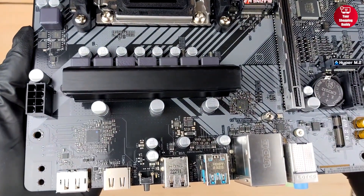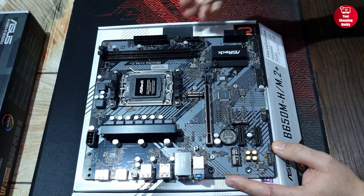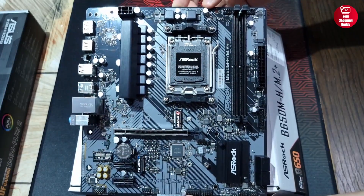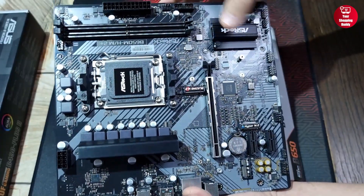Debug LEDs make troubleshooting easy, and its compact micro ATX form factor is ideal for space-saving builds. So if you're looking to maximize performance on a budget, this board is a solid foundation for your next gaming or productivity setup.